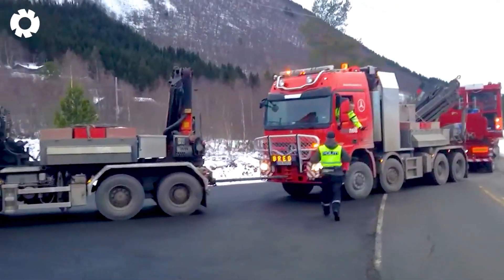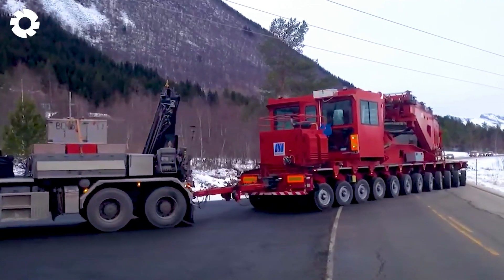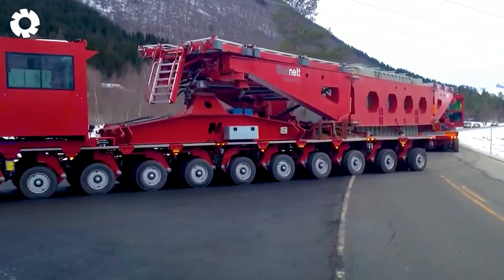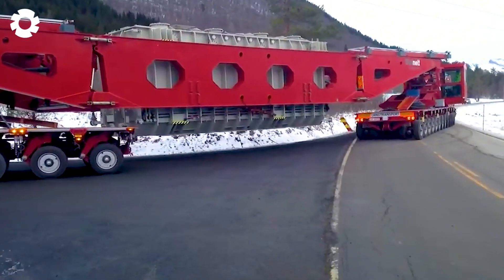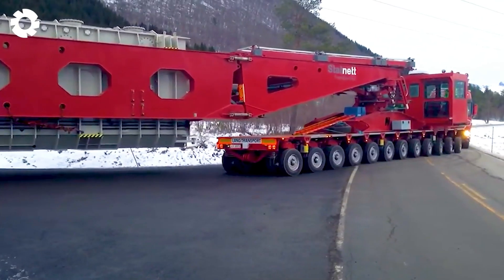Next is the transportation of the STATnet transformer, a colossal piece of equipment weighing hundreds of tons. Moved by a specialized truck with a 600 horsepower engine, the transportation process ensures safety and precision, allowing the transformer to reach its destination without any obstacles.